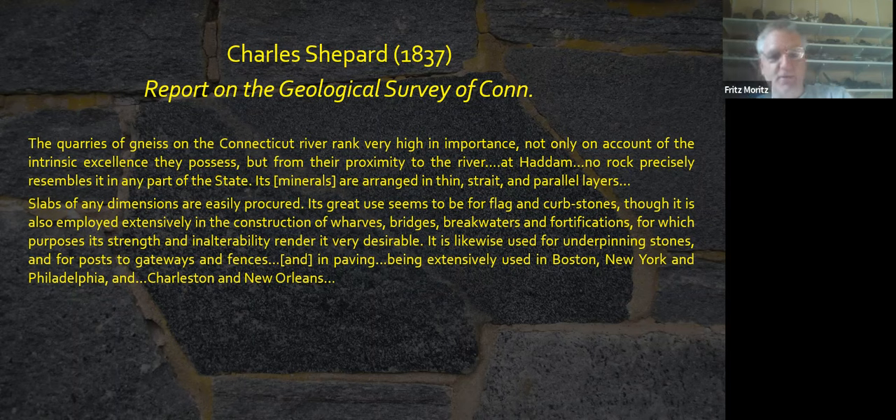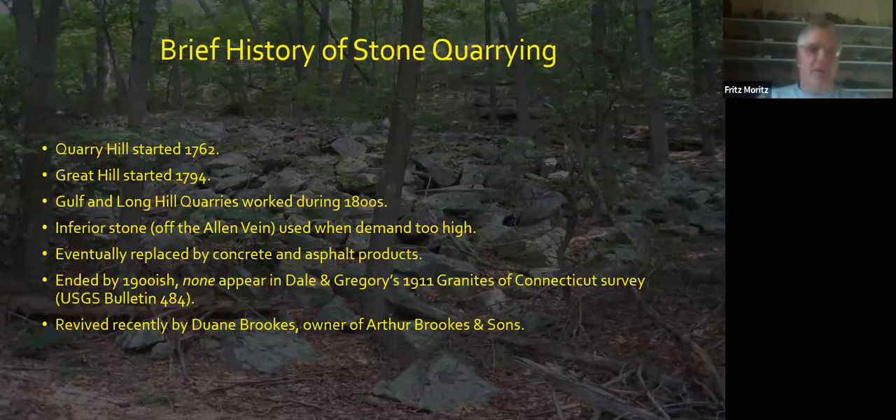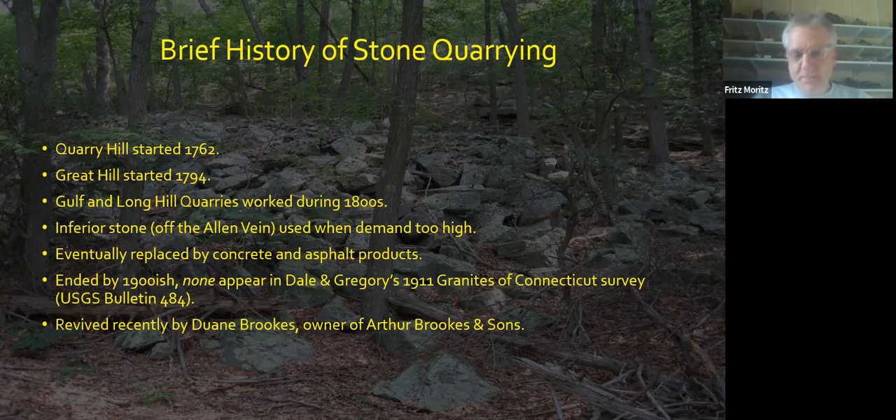The stone was also used for underpinning stones, gateways, fences, and paving — extensively in Boston, New York, Philadelphia, and even as far as Charleston and New Orleans. The stone quarries here started on Quarry Hill in 1762, and then later on Great Hill in 1794. These are some of the earliest stone quarries in the area. Gulf and Long Hill quarries worked later in the 1800s. It got to be very popular stone such that other quarries had to be opened off the Allen Vane, which led to some complaining. Eventually, all these rocks were replaced by concrete, asphalt, and brick products, and by 1900 none of these quarries appeared in a 1911 survey for the granites of Connecticut — they were all abandoned.